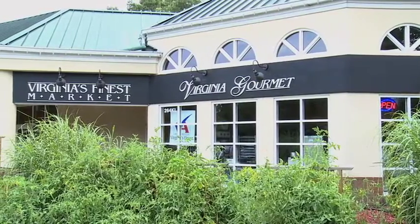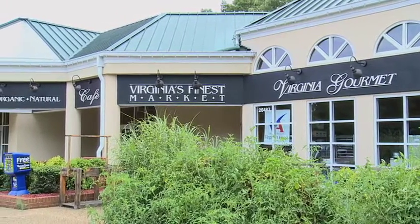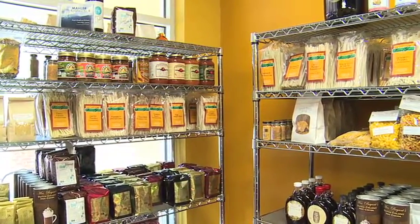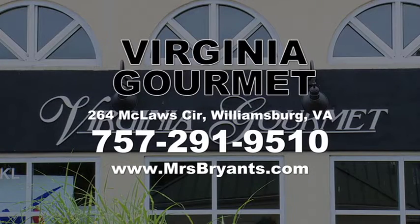When you arrive in Williamsburg, make Virginia Gourmet your first stop and stock up on all our Virginia finest products to make your visit a true Virginia experience. And while you're here, grab a bite to eat in our cafe. Everything is made from scratch using Virginia's finest ingredients.